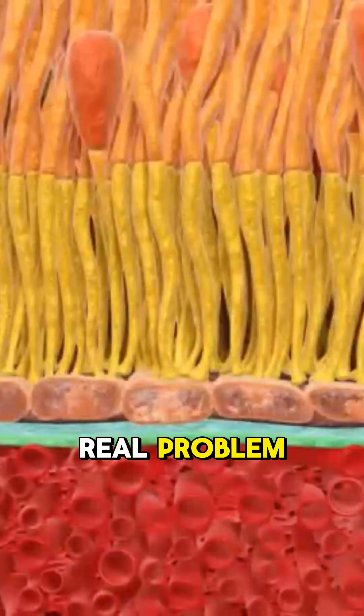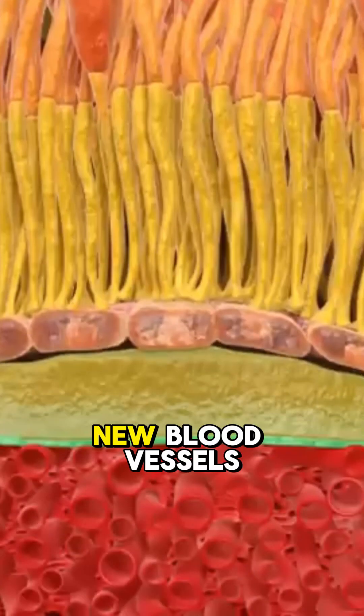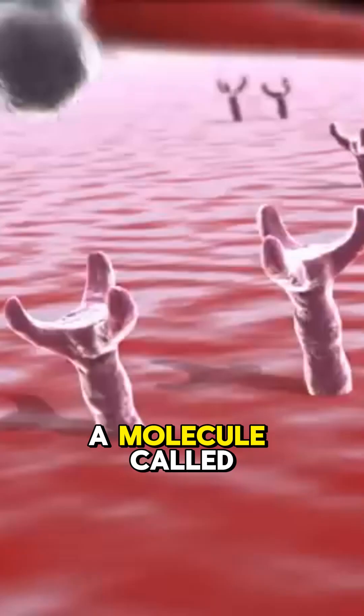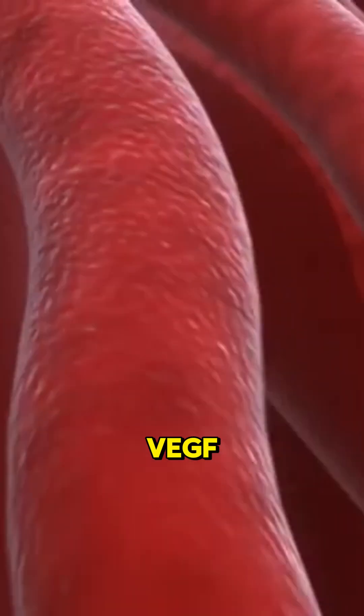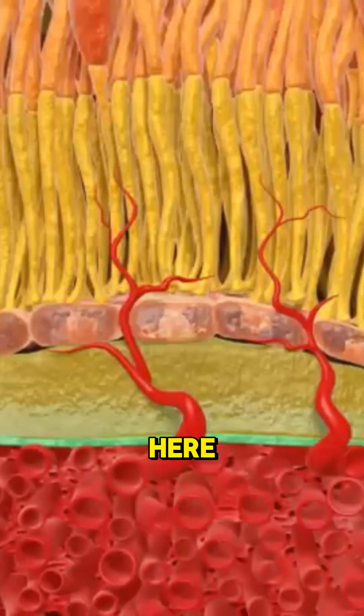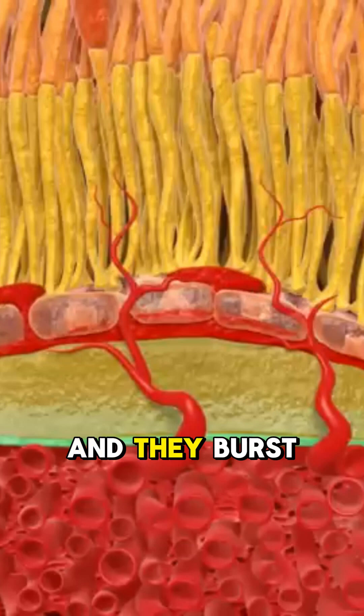Now here's the real problem: the wet form. New blood vessels grow where they shouldn't — they leak, they bleed. It's triggered by a molecule called the EGF. It's like a signal that says build more vessels here, except they're fragile and they burst.